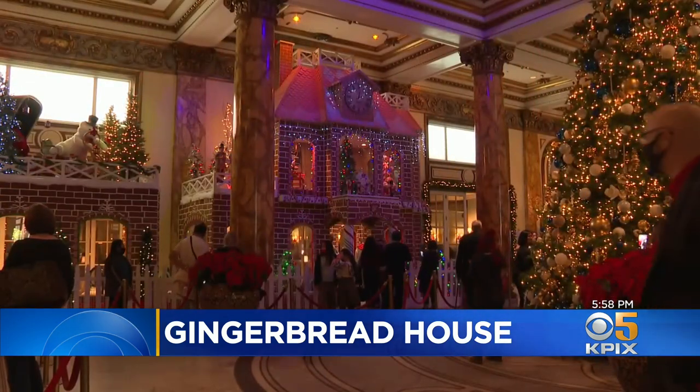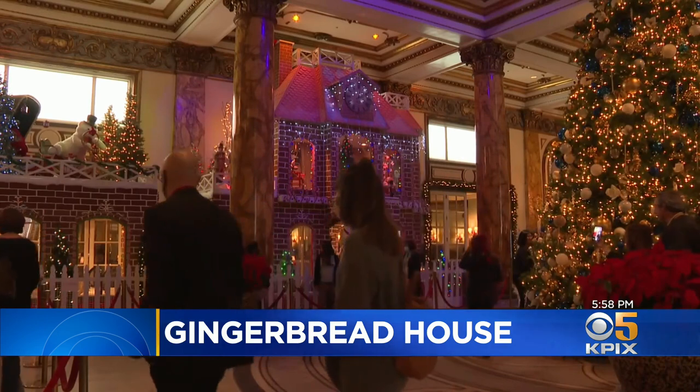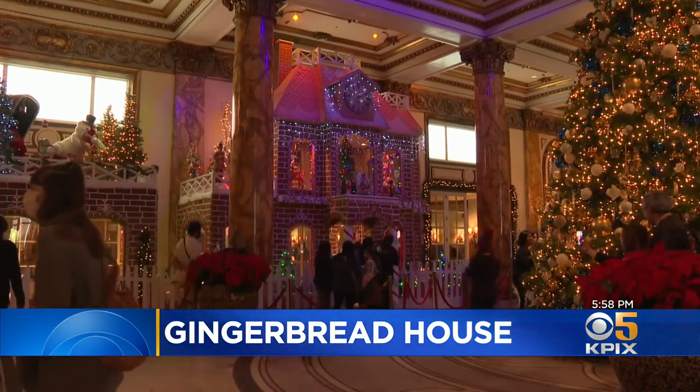It's a labor of love, building a happy home for the holidays. In San Francisco, Sharon Chin, KPIX 5.